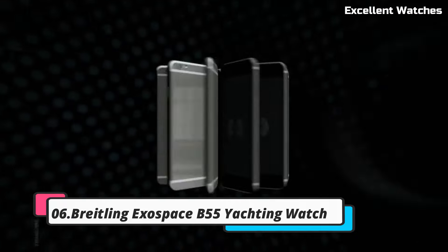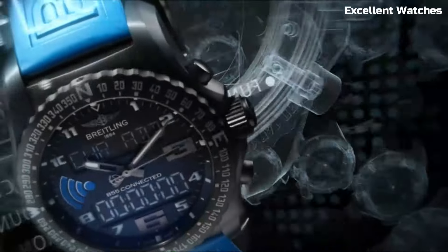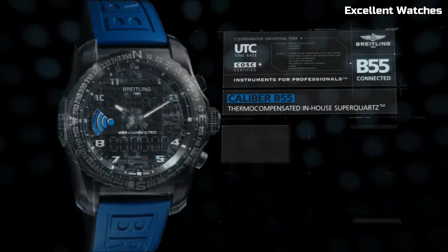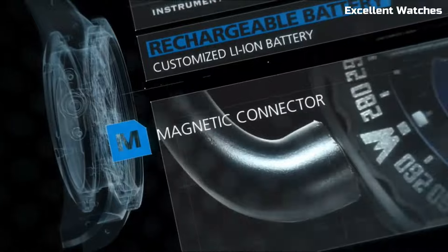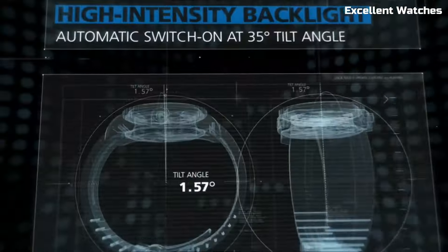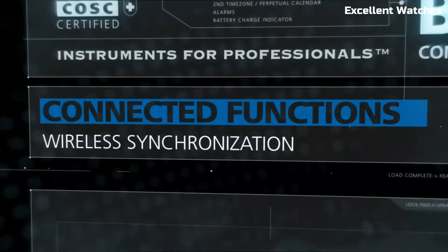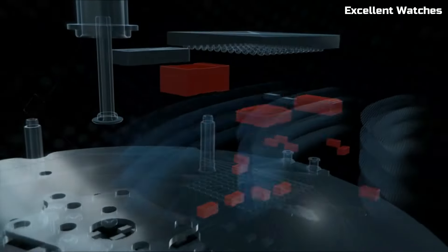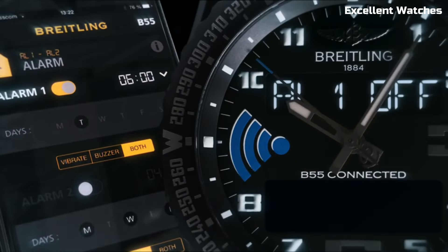Number 6: Breitling Exospace B55 Yachting Watch. The Breitling Exospace Yachting Watch is a high-tech marvel designed for sailors and yachting enthusiasts. Encased in sleek titanium, it combines lightweight durability with modern aesthetics. Its standout feature is the exclusive regatta countdown function, which aids in precise timing for yacht racing. The watch connects to a smartphone app, allowing wearers to receive notifications, store race times, and adjust settings seamlessly. With a dual-LCD analog display, it offers versatility in readouts. Powered by a super quartz movement, it ensures precision and reliability. The Exospace Yachting is more than a watch — it's a cutting-edge tool for those who embrace the excitement and precision of competitive sailing.